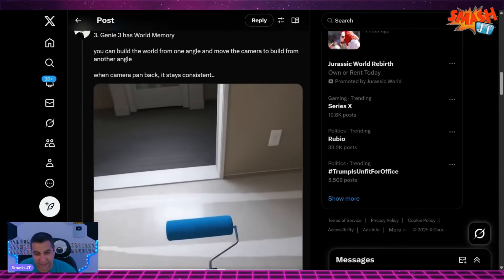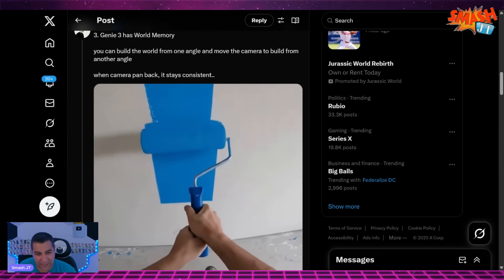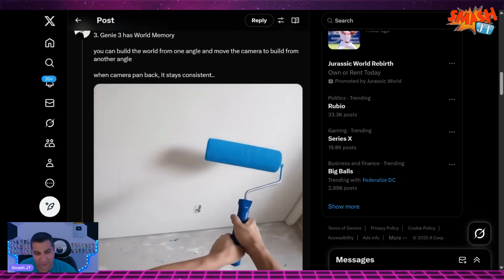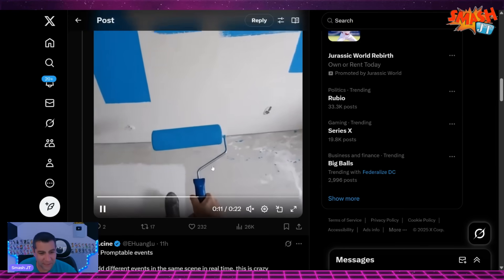That looks like real paint — like what it looks like when you roll it on the wall. And it remembers exactly where it was, what you did. Every pixel of it. How? That is mind-blowing.